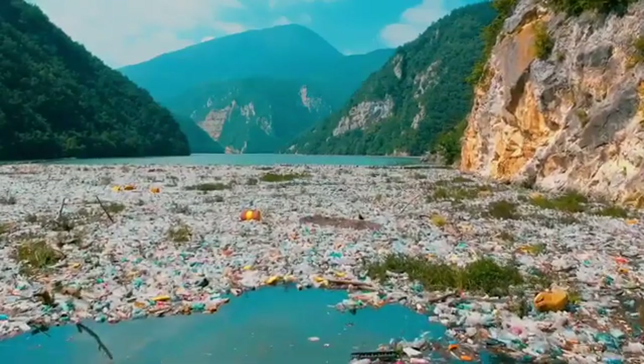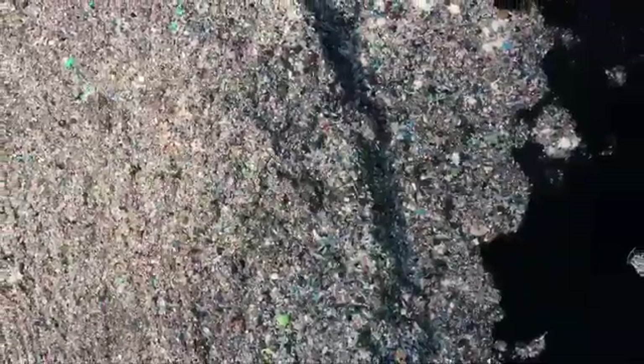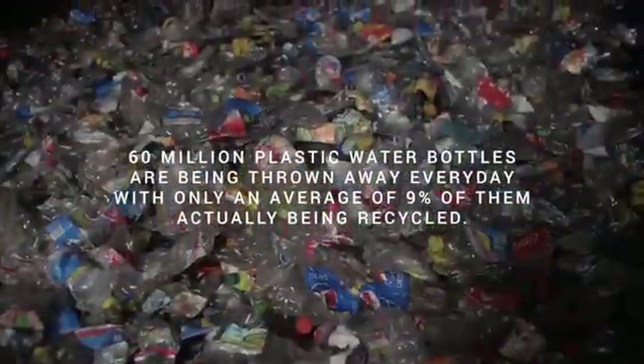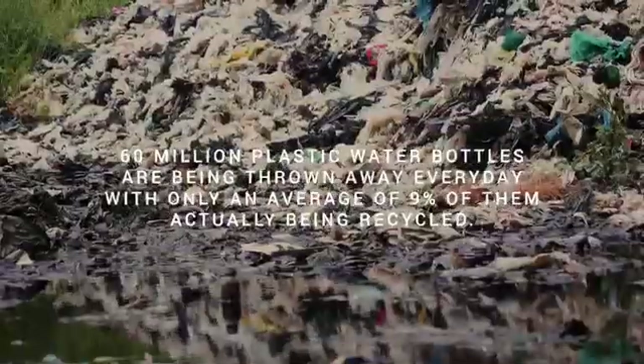It's no secret that plastic pollution has become a crisis we can no longer ignore. Every day over 60 million plastic water bottles are being thrown away, with only an average of 9% of them actually being recycled.